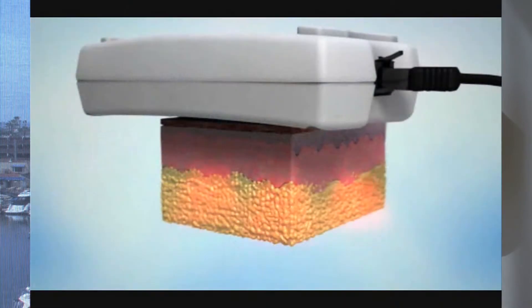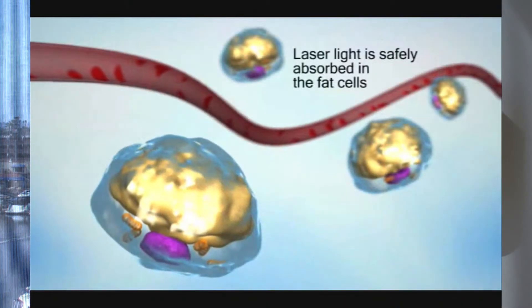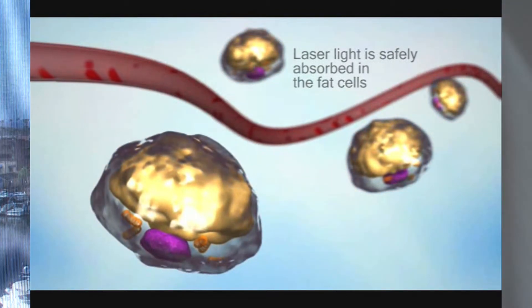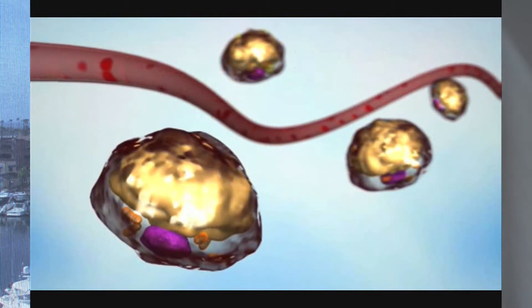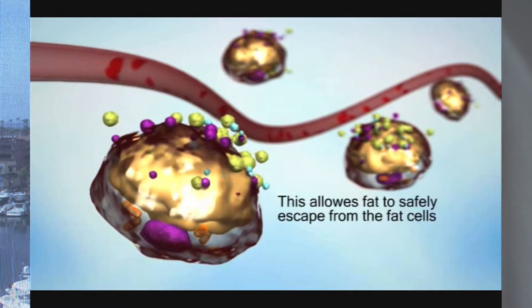iLipo is an exciting new technology. The 'i' stands for intelligent alternative to liposuction. Using a low-powered laser, the light stimulates the pores to open and fat drains out of the cells. Within 10 minutes, the fat cells completely empty and collapse. This is similar to shrinking a grape down to a raisin.